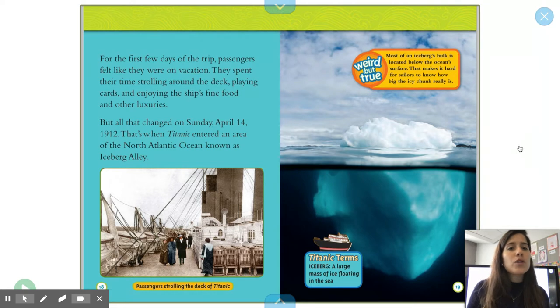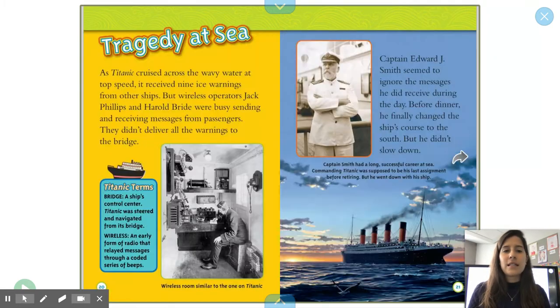Iceberg: a large mass of ice floating on the sea. Weird but true: most of an iceberg's bulk is located below the ocean's surface. That makes it really hard for sailors to know how big the icy chunk really is. Tragedy at Sea. Wireless: an early form of radio that relayed messages through a coded series of beeps. As Titanic cruised across the wavy water at top speed, it received nine ice warnings from other ships. But wireless operators Jack Phillips and Harold Bride were busy sending and receiving messages from passengers. They didn't deliver all the warnings to the bridge.